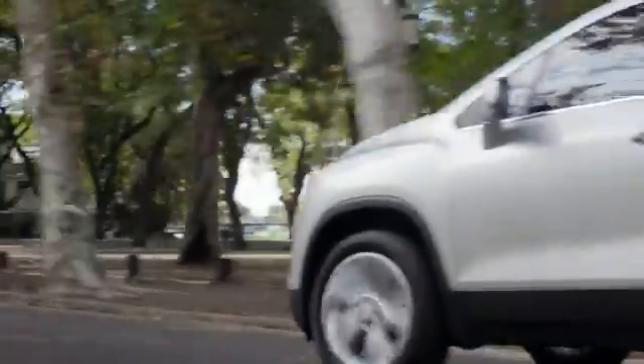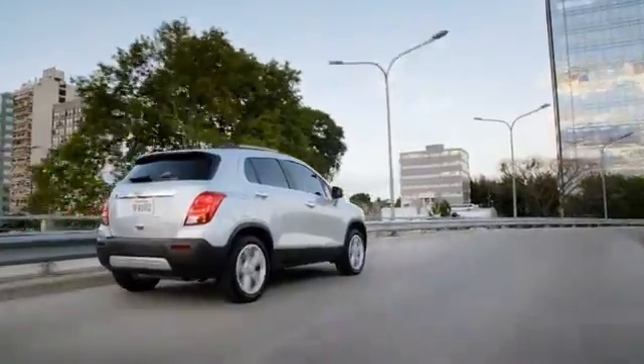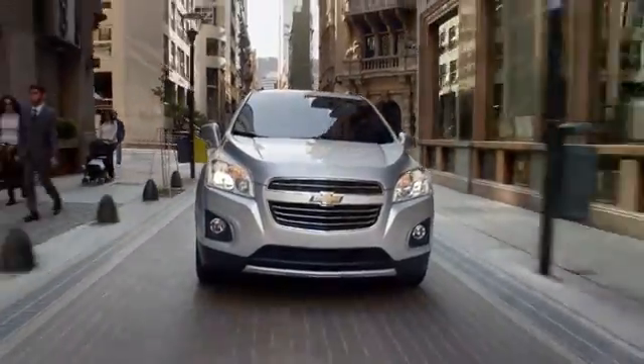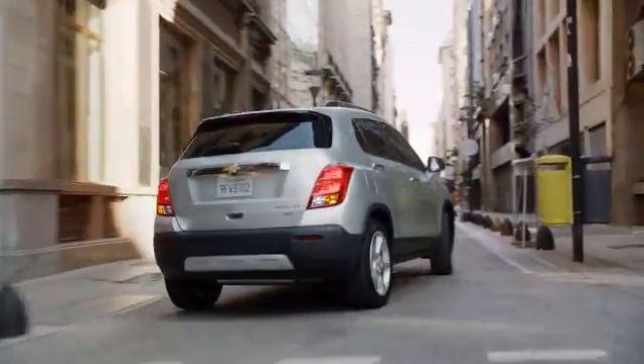The 2015 Chevrolet Trax. Putting the fun in your functional. The Chevrolet Trax gives the best of both worlds: the versatility of an SUV merged with the maneuverability you need to navigate the city.